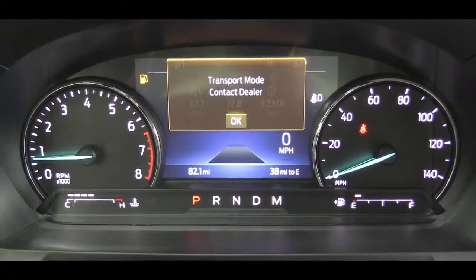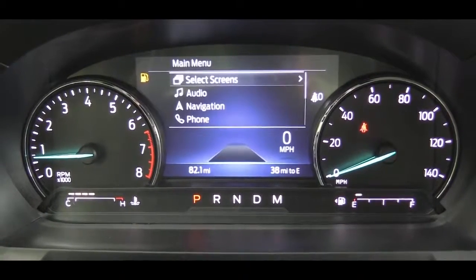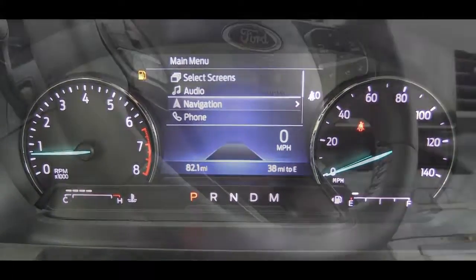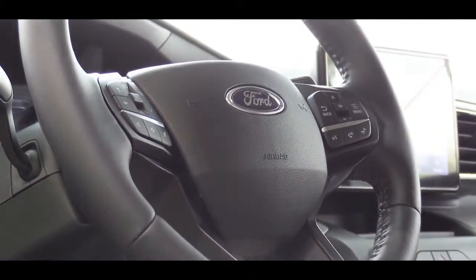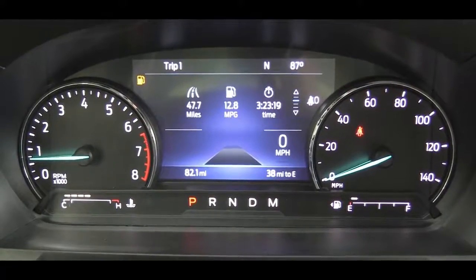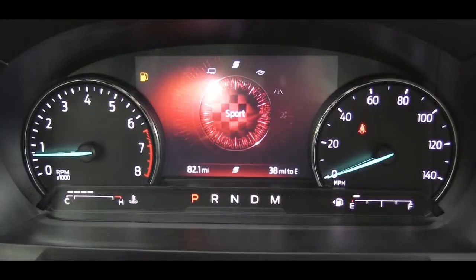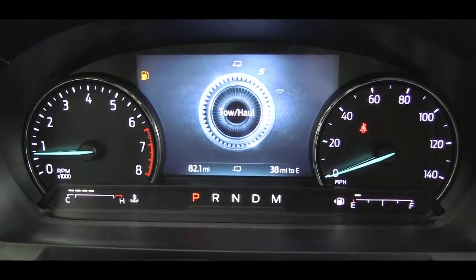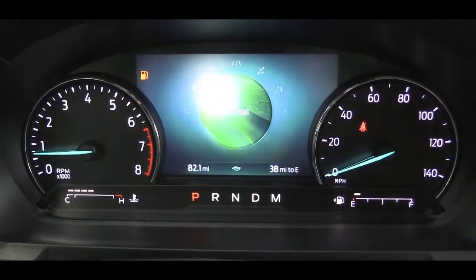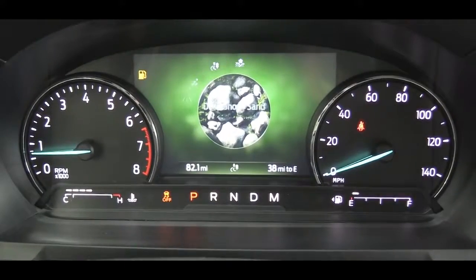When it comes to the gauge setup, it differs slightly depending on trim level. What you're looking at comes standard on every trim level except the Platinum. You have the tachometer on the left, speedometer on the right, and a fairly large digital display front and center, controlled by steering wheel-mounted controls on the right side. That display gives you information like miles until empty, a digital speedometer, oil change reminders, and trip information. With the Platinum, you get a 12.3-inch full digital gauge cluster — like you'd find in a BMW or Audi — which is specific to the Platinum trim level.